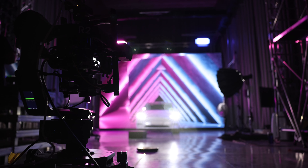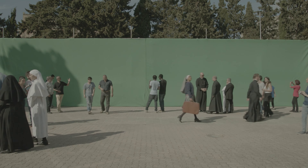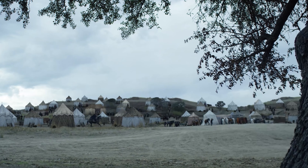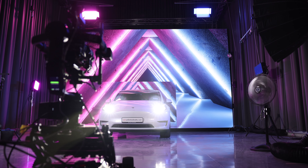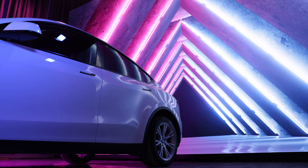Virtual production is the latest tool in the filmmaker's arsenal. Historically we've used green screen and CGI to transport our characters to new worlds, but what if we could bring those new worlds right here into the studio? What you're seeing behind me is a giant LED screen — like the TV you have at home in your living room, just a lot bigger.